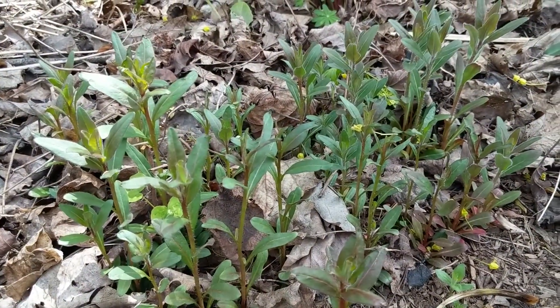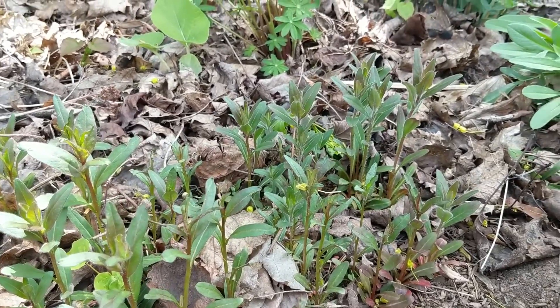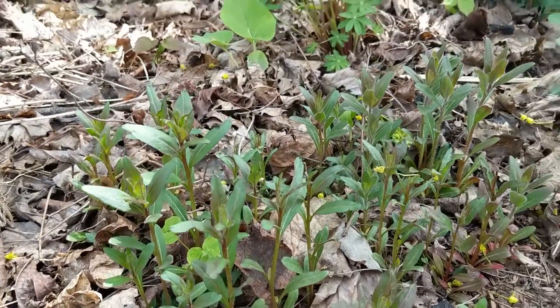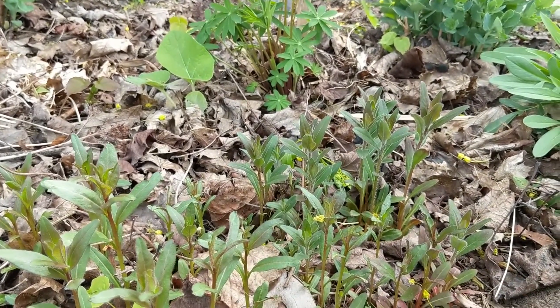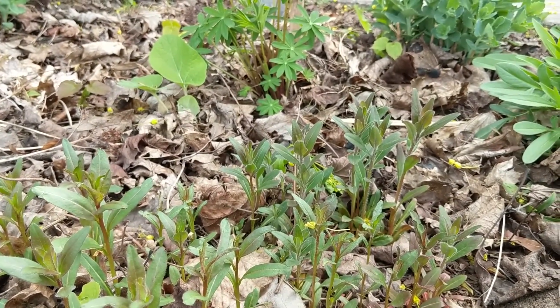Here's our evening primrose — we've got lots of this from a transplant from some neighbors down the road. This is in the boulevard garden as well, and it has those nice tall, maybe one to two feet tall, yellow flowers that I'm really looking forward to in probably a couple of weeks.